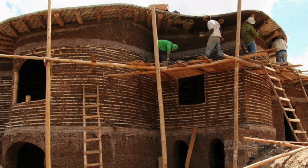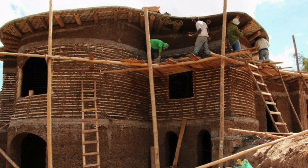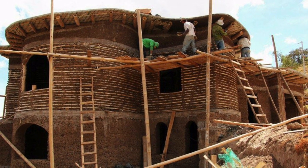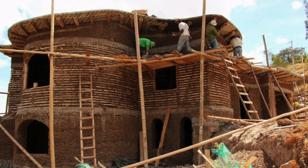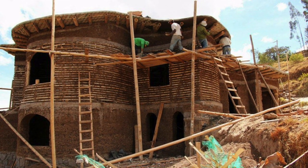With growing awareness of environmental issues since the 1960s there's been a global movement to revive or reinvent natural building materials. It's not a question of going back to how we used to build in the past but drawing inspiration from the past to go forward to a sustainable future.